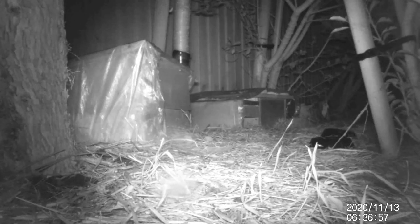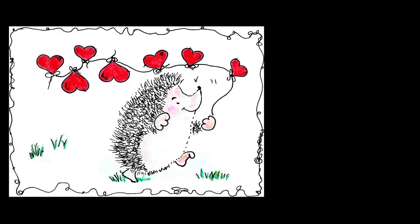Until next time, from myself Mike, Ollie, and Hedgehog's Hollow — take care. Bye bye.